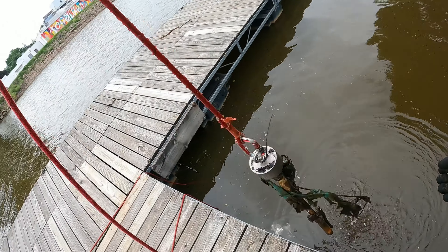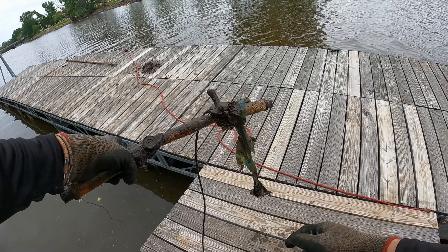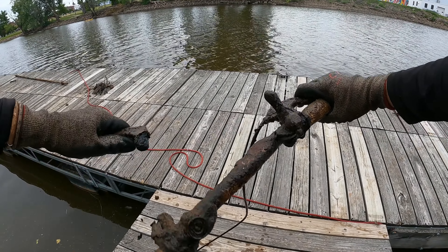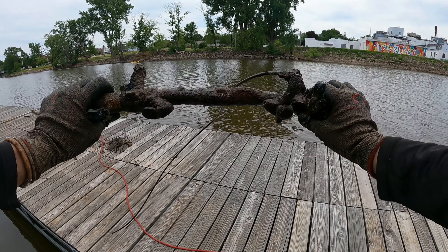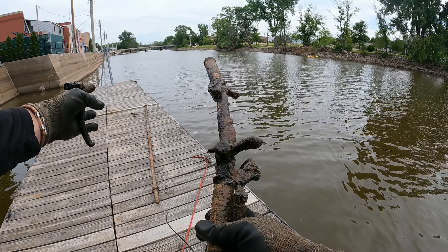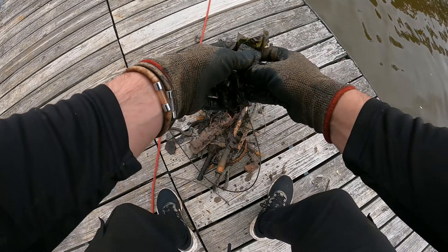Oh, oh — what is that? Oh my gosh, hold on — what the heck is this, you guys? I got me the old handlebars off a bike! Look, I'm breaking the brake handles right off of there. This thing has been down there forever, holy cow. The whole bike is missing — we literally caught just the handlebars. And we got some little plastic out of the water — we know the fish don't like that.